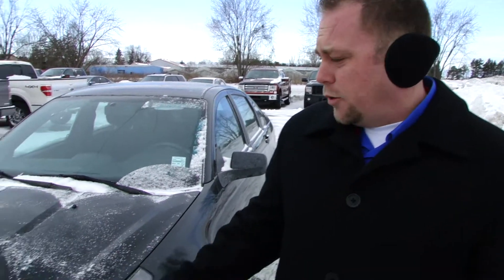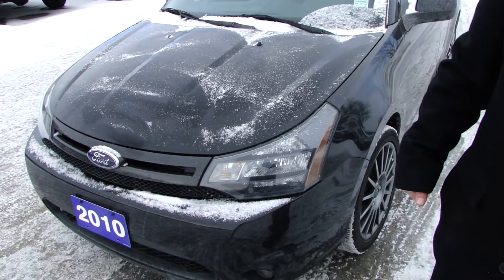Hi there folks, Joe Gifford here once again for Northway Ford Lincoln in Brantford, Ontario. Today we're going to take a quick look at a 2010 Ford Focus SES. We just got this one in on trade — it was a local trade.